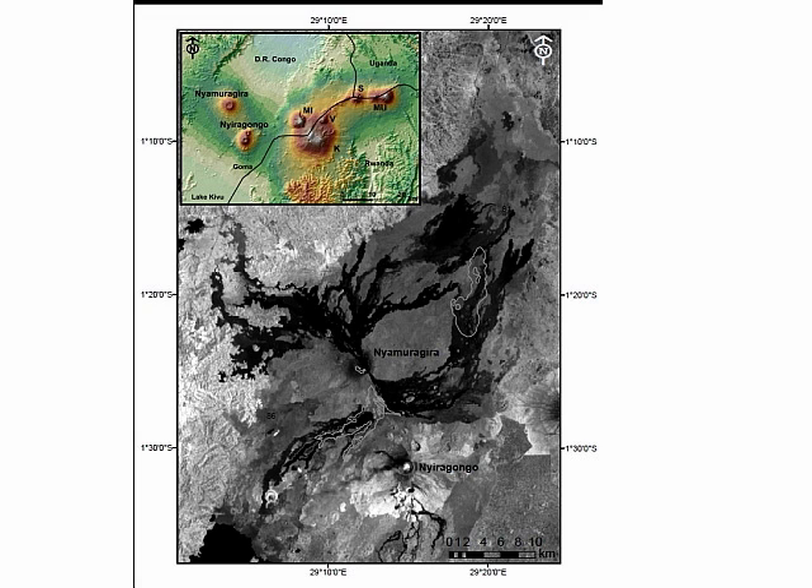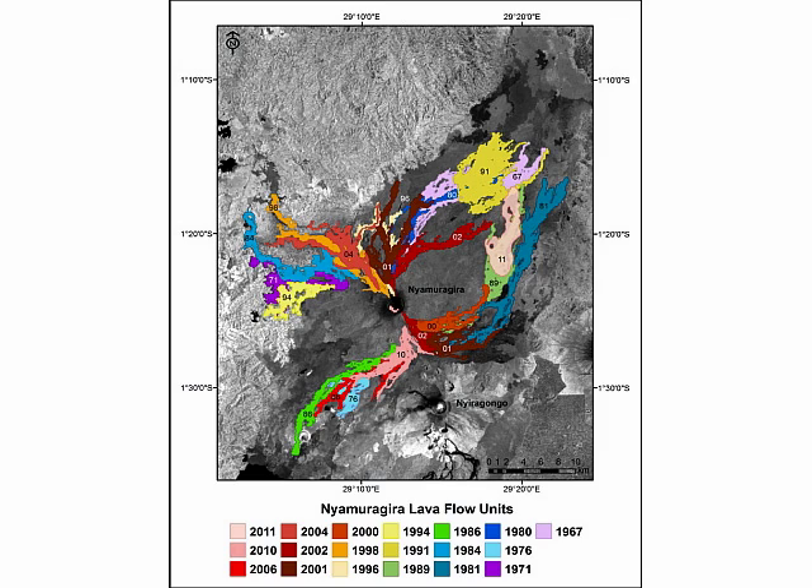The volcano that I'm currently studying is Nyamuligira, and that's in Africa, in the country of the DRC, on the eastern side toward the border of Rwanda. This volcano is in the western branch of the East African Rift, which is very active currently.